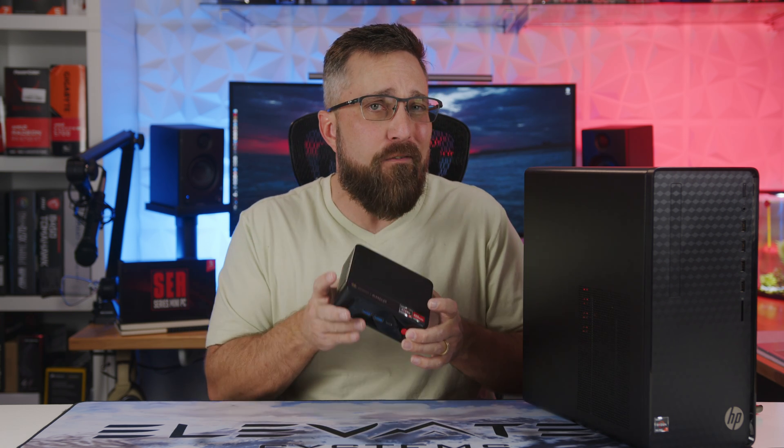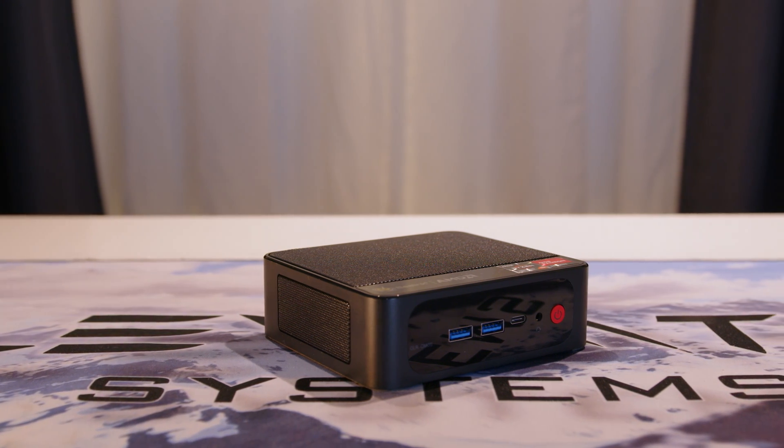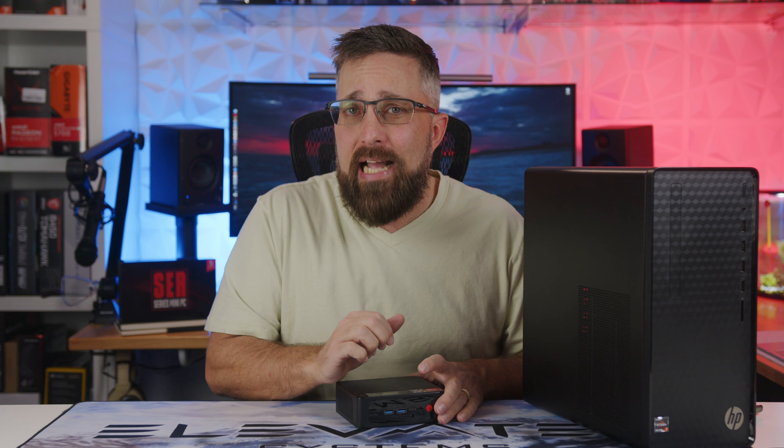Hey guys, welcome to Elevated Systems. I'm your host CJ and this is the B-Link SER 5 mini PC. And when I say this tiny little PC is fundamentally a better overall computer than this much bigger and more expensive PC, I'm not really exaggerating.